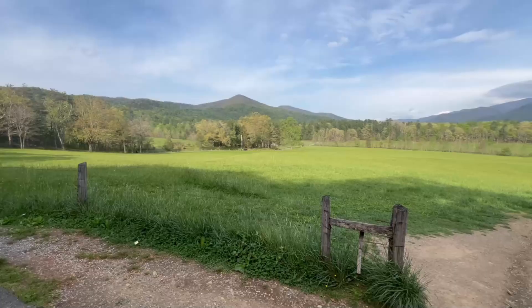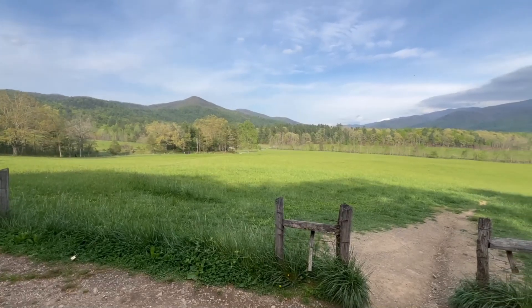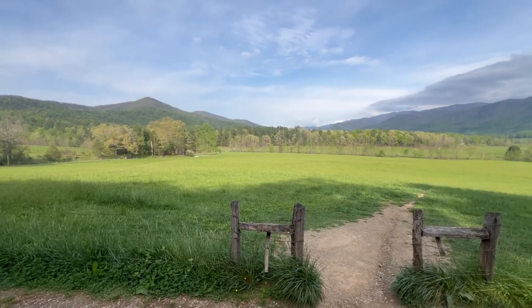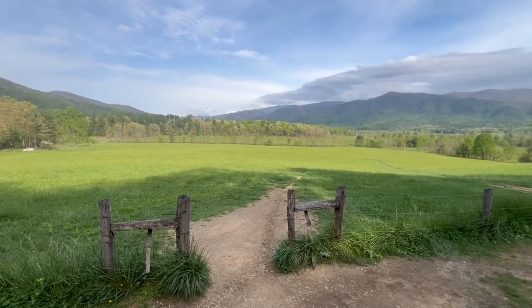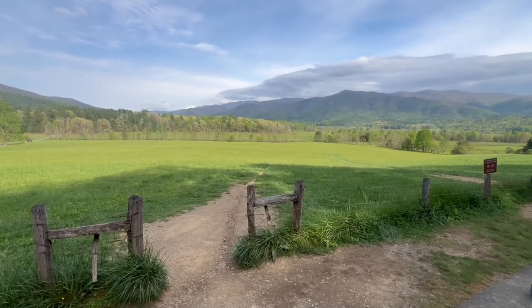We're here in site B4. We do have a whole video on this campground from a previous visit — I'll link that in the corner and down in the description. That gives all of our preferred sites. They have it split into a couple of different loops: one loop where you can use generators and one where generators aren't allowed, which is important to keep in mind based on your preferences and if you're going to have a tent or RV. I do like site B4 overall and I think I had it on one of our better sites list on that video.